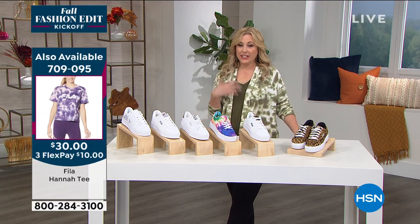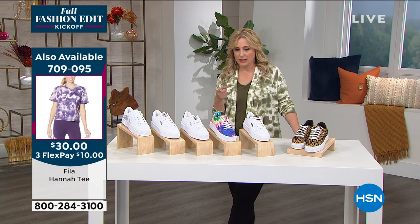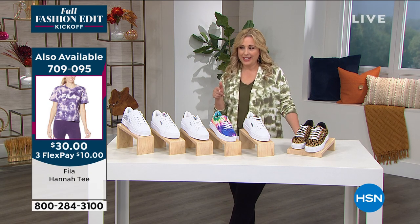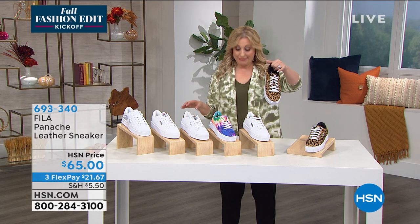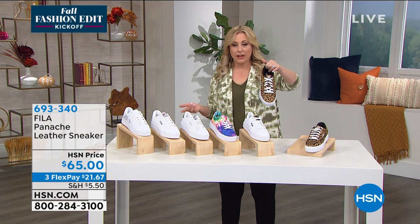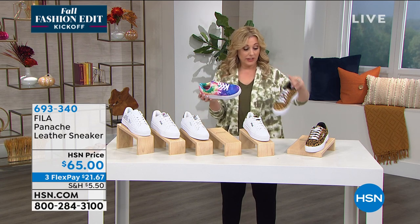Also available is the Fila t-shirt that we've been seeing throughout the show — it's only $30, item number 70905. Keep shopping the leopard. Sizes six through twelve. The tie-dye are going to go because you guys are loving these two.